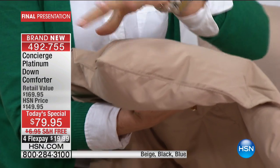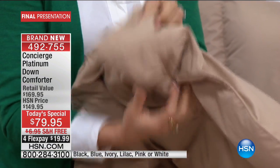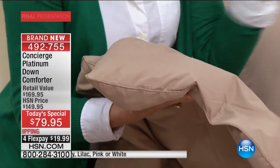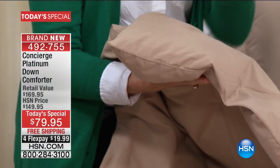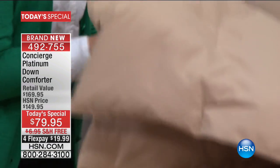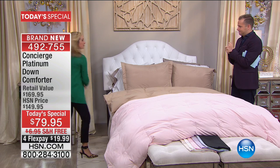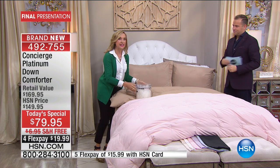Look at that — I just pulled that up. I want you to see how fluffy, just how puffy, just how cloud-like that is. That's because you have not down and feather, not down alternative — all white duck down inside of this. How important is that, Ellen? Super, super, super important, because there are a lot of alternatives out there.